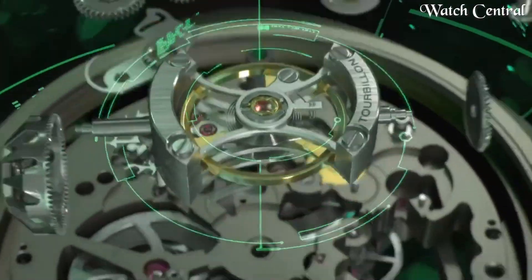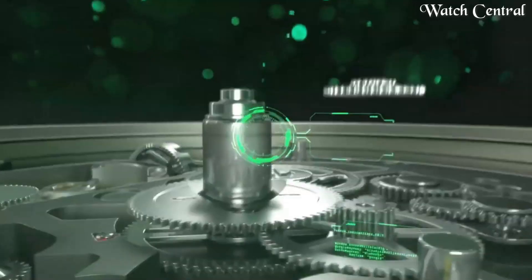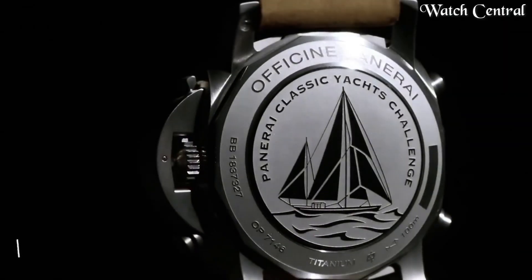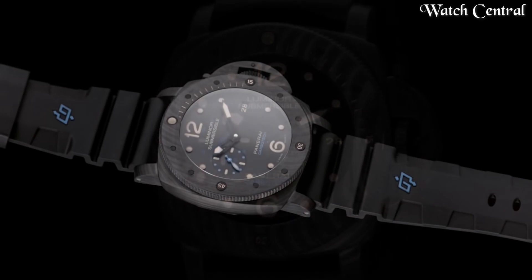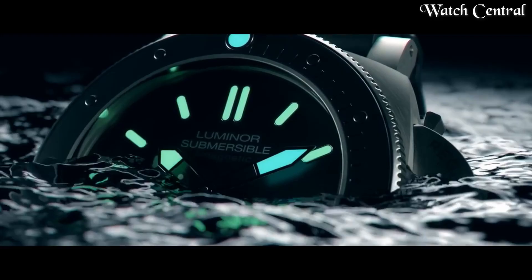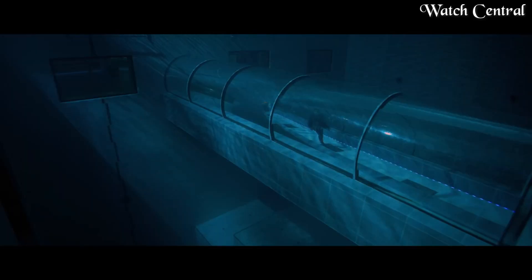Hello guys, in this video we're going to cover the best Panerai watches based on specifications. I've included all the links in the video description below. Please like, comment, and subscribe to our channel, and press the bell icon button to receive more amazing content like this.